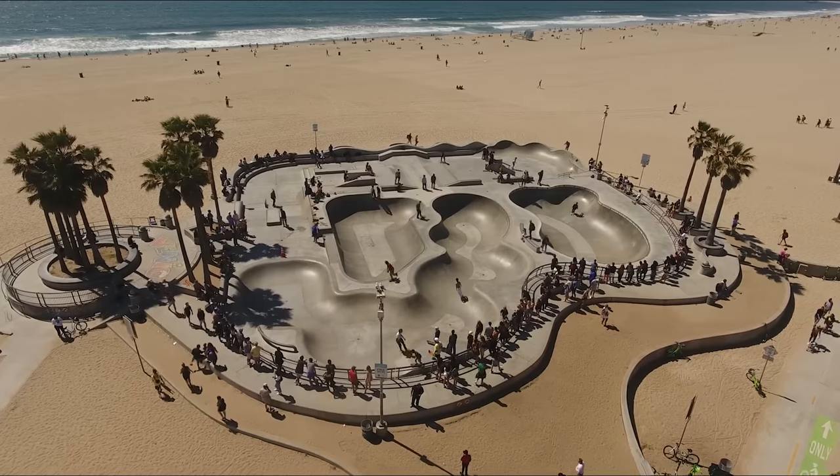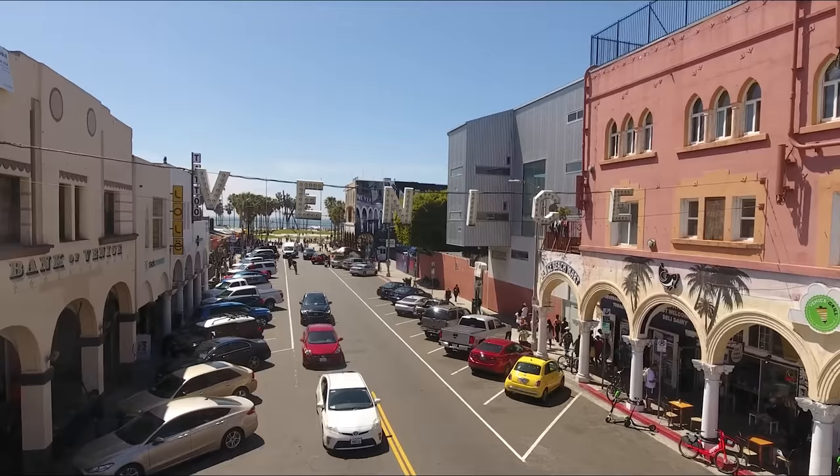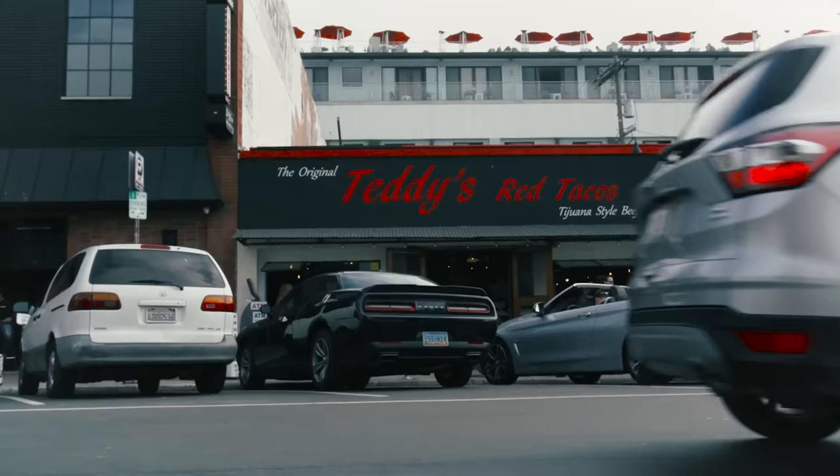We're at an iconic spot right now. You see the palm trees, you see the skateboarders, you see the people walking, biking. We're at Venice Beach, baby. And on Venice Beach, right next to the sign, we got a little spot called Teddy's Tacos.